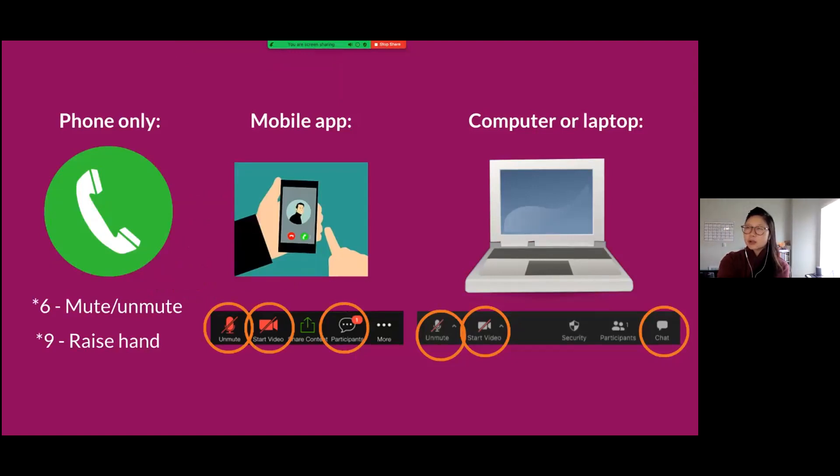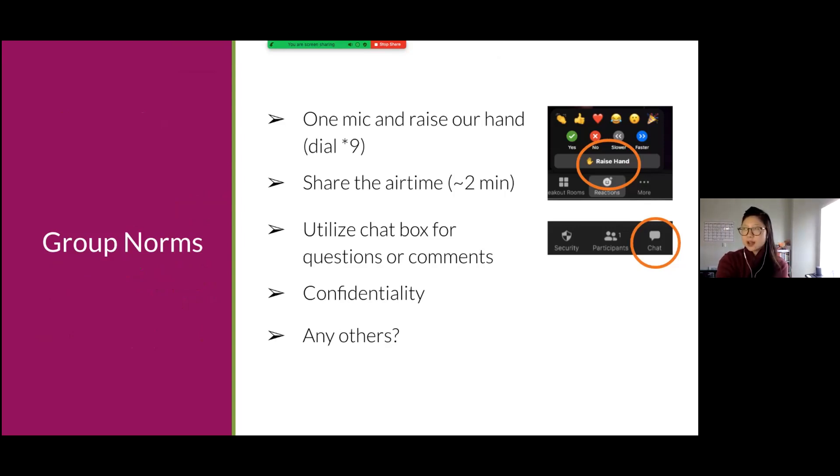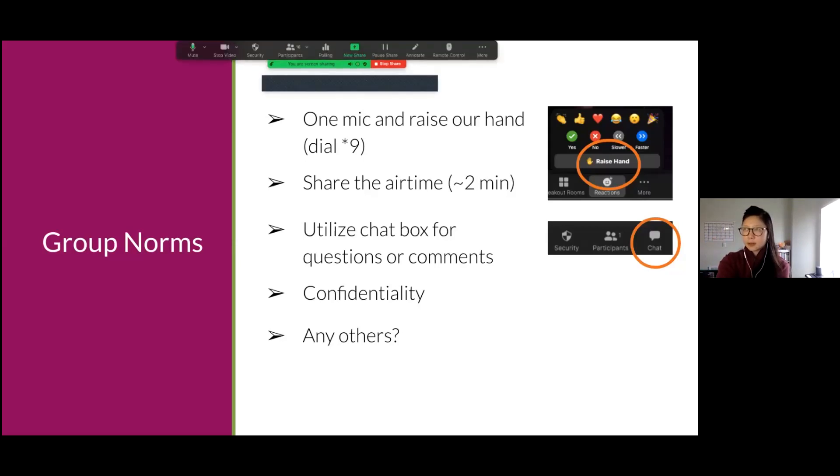If you have trouble using Zoom, please let us know — type in the chat box or speak up if you can't hear me. These are some group norms and housekeeping items. Since there are a lot of people in the room, we want to keep it to one mic — one person speak at a time. If you want to speak, please raise your hand. Share the airtime and utilize the chat box for questions or comments. Anything you share here today will be confidential.